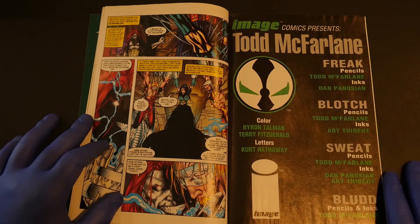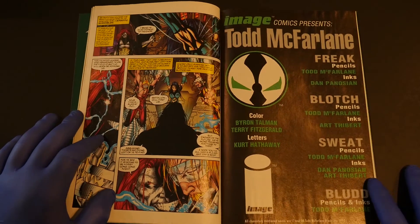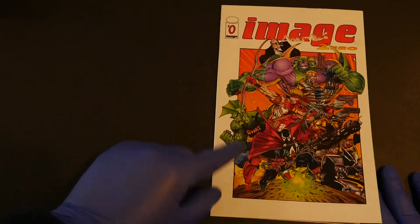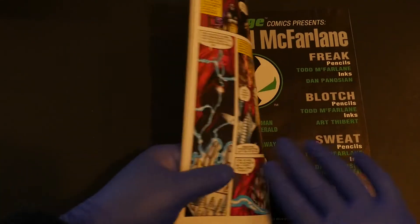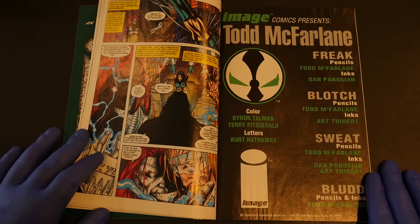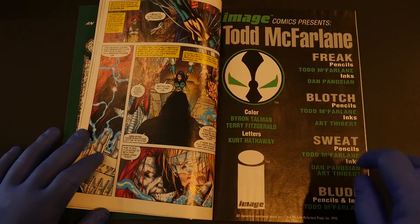Then we get to Todd's portion. Todd did four pinups. Rather than do a little mini Spawn story, which would have been totally awesome, Todd instead copped out on this exclusive Image Number Zero. It was supposed to be the hot thing back in the day. He just drew these characters — Freak, Blotch, Sweat, and Blood — and I think only one or two of them have appeared in comics elsewhere.